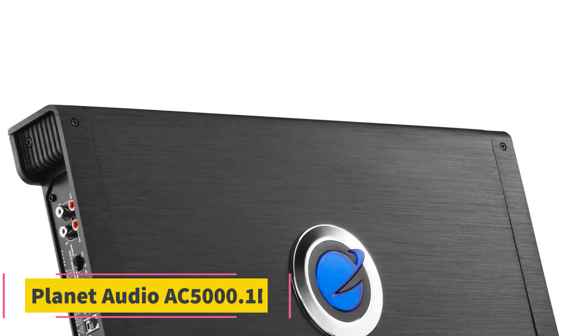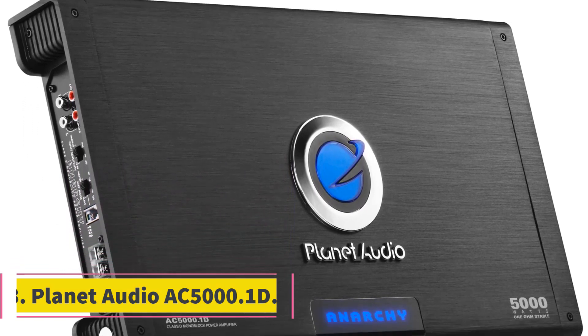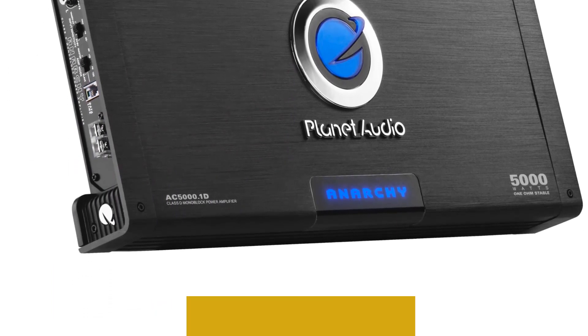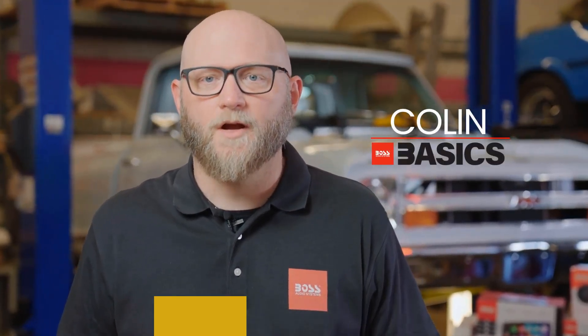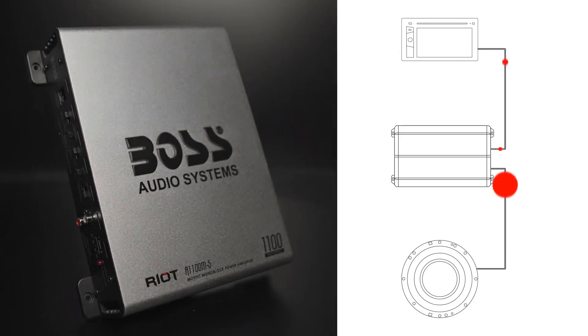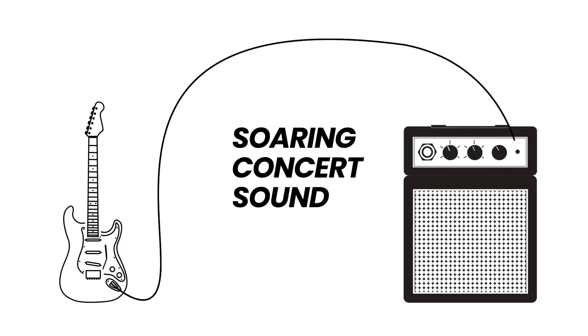Number 3: Planet Audio AC5000.1D. The Planet Audio AC5000.1D is a powerhouse when it comes to enhancing your in-vehicle audio experience. With a robust 5000-watt mono Class D MOSFET power supply, this amplifier delivers a maximum power output that ensures a full-on immersive sound. The 1-ohm stability adds to its efficiency, making it a reliable choice for those who crave a powerful audio setup.